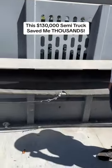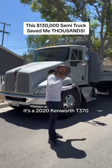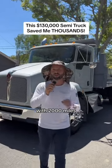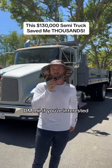It also has a tarp. And the main reason it's saving me money is because I'm selling it. It's a 2020 Kenworth T370 with 2,000 miles and I'm selling it for $130,000. DM me if you're interested.